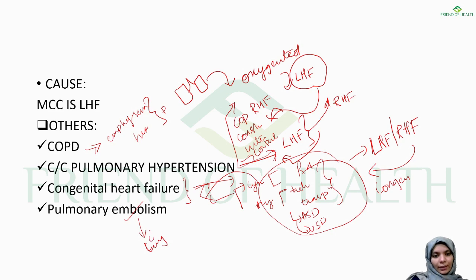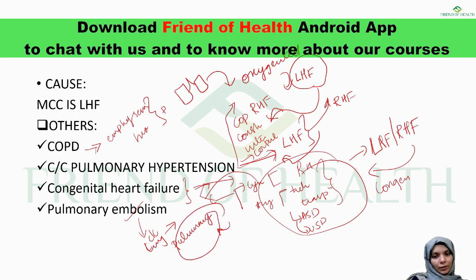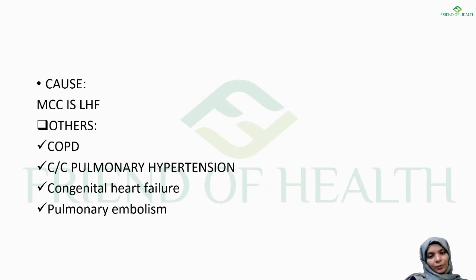Pulmonary embolism can be both a finding in chronic lung conditions and a cause of right heart failure. Correlating these causes is important so you don't lose marks on PG entrance exams. Clinically, if a patient presents with features like blue bloating, pink puffing, cyanosis, dyspnea, orthopnea, elevated JVP, and edema, you should systematically rule out the cause and manage accordingly.